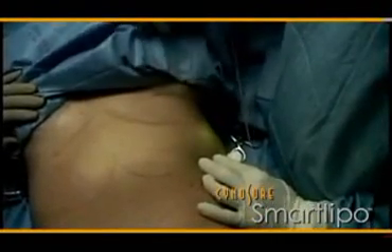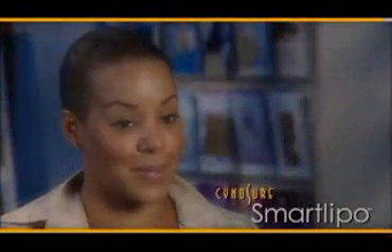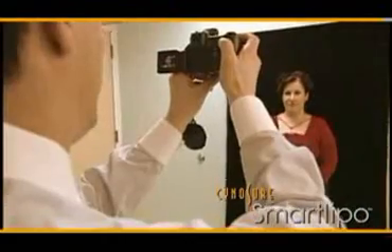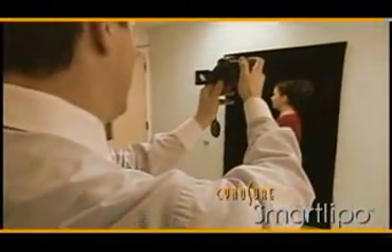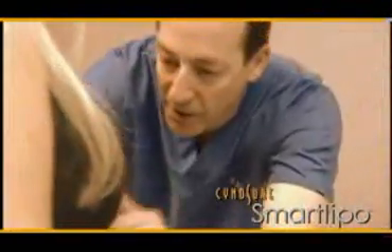It was easier than I thought it would be — there was really no downtime at all. I had the procedure on a Saturday, didn't take any pain killers, and was back to work the very next day. Before SmartLipo, patients would often not consider liposuction because of the associated pain and significant recovery. The regular liposuction's pain and scarring scared patients away. With SmartLipo, scarring is very small, you don't have to wear a compression garment for a month or two, and the pain is minimal.